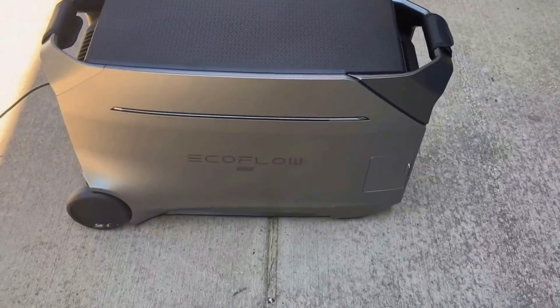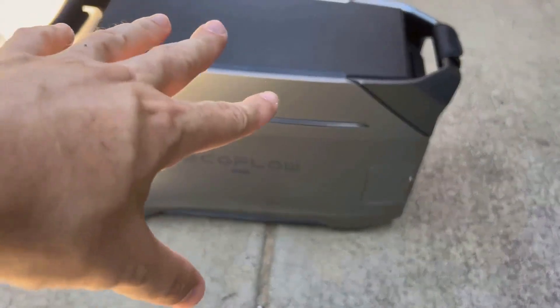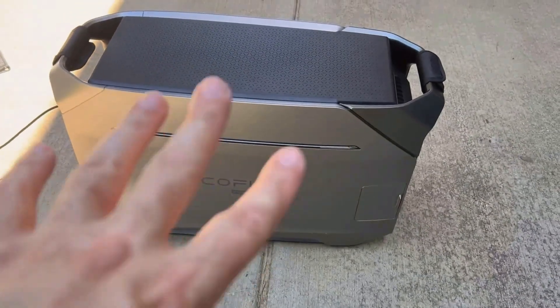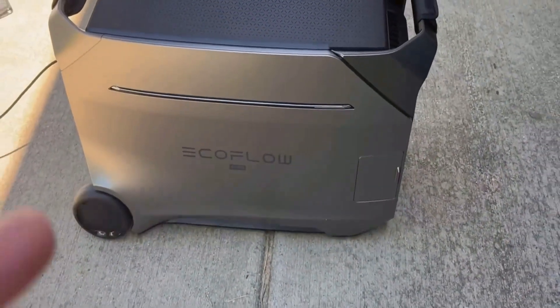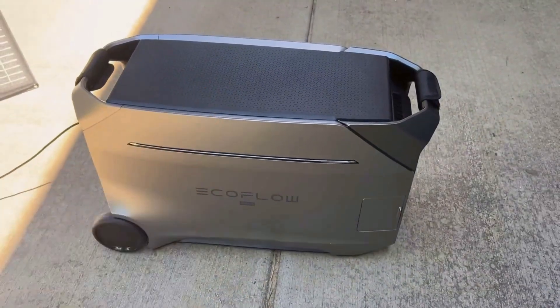Also, while the station comes with a host of input and output options, some specific adapters and cables aren't included. This means you might need to purchase a few accessories depending on your setup needs, which can add up.